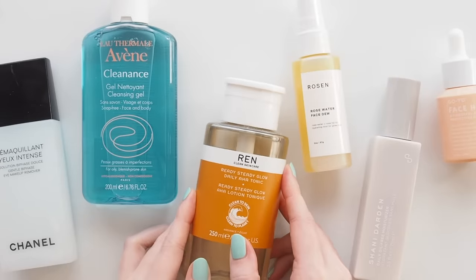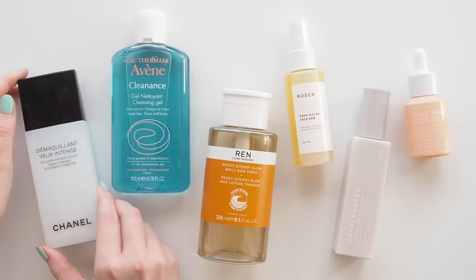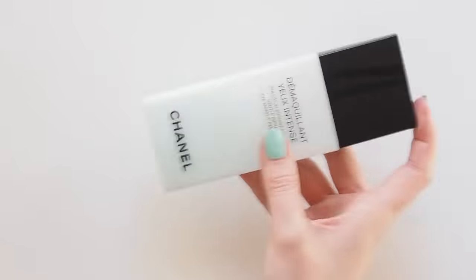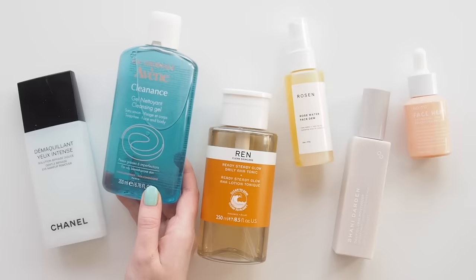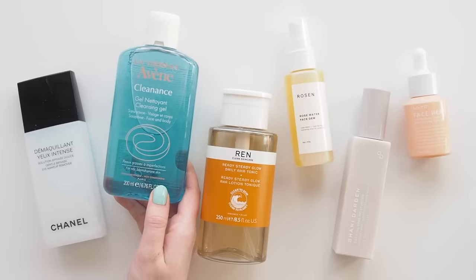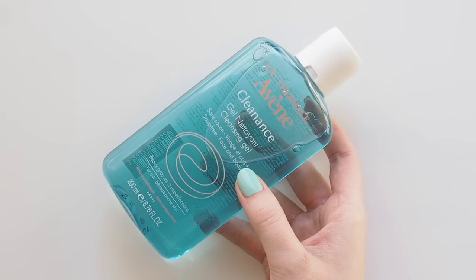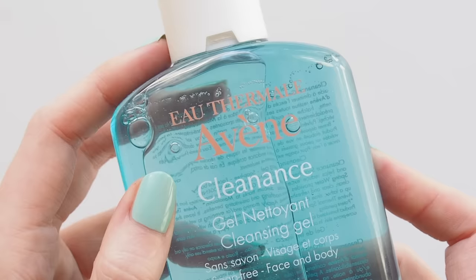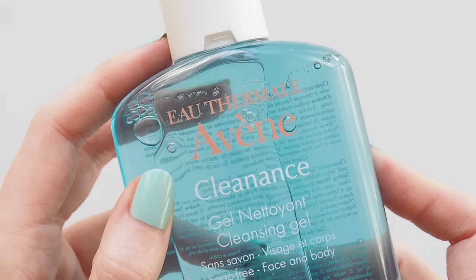Onto my evening skincare steps. If I have any eye makeup on, I'll quickly remove that with my favourite Chanel Bi-Phase gentle eye makeup remover. Otherwise it's straight onto cleanser in the shower. Avene's Cleanance cleanser has been a long-time French favourite. Although it's designed for oily skin, I love using this foaming cleanser to target my hormonal breakouts without drying out the rest of my face.